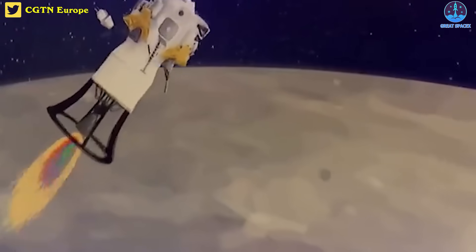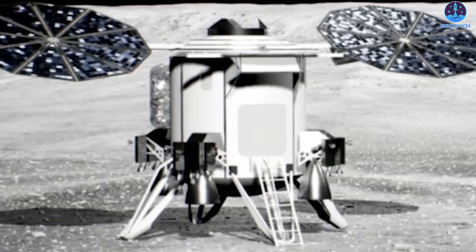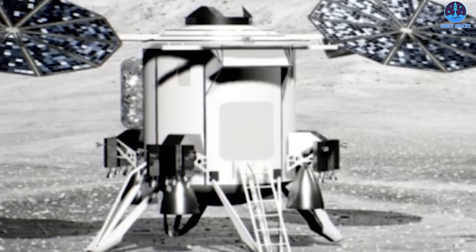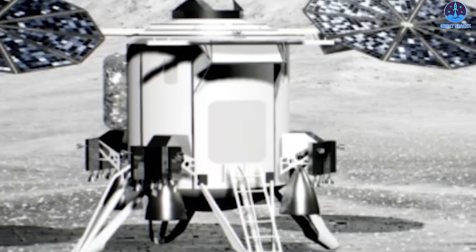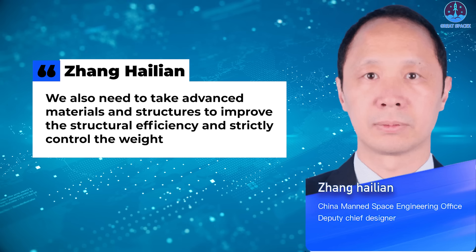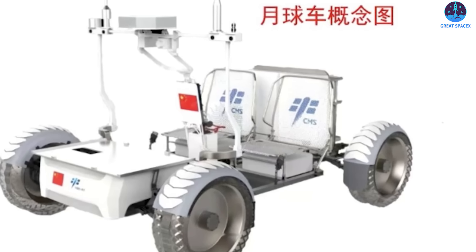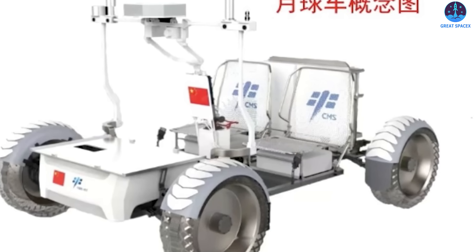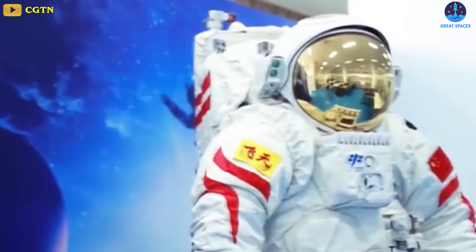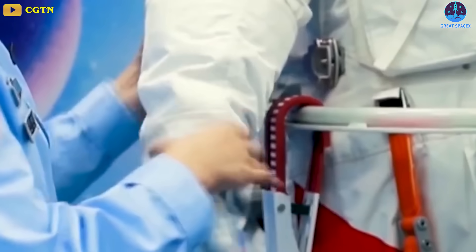The propulsion stage will be used for entering lunar orbit and descent towards the lunar surface. The lander will be capable of soft landing on the moon and returning the astronauts to lunar orbit. The lander will be equipped with four 7,500-newton variable thrust engines. Zhang said the mission is very sensitive to mass constraints, meaning a lightweight design and integrated designs are necessary. We also need to take advanced materials and structures to improve the structural efficiency and strictly control the weight, he said. A lunar rover will also be a part of the mission profile.